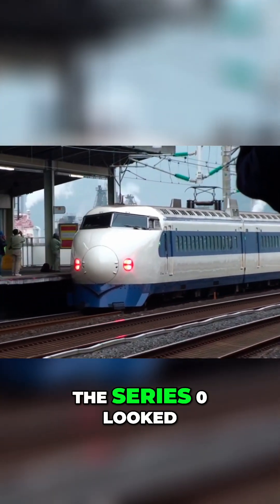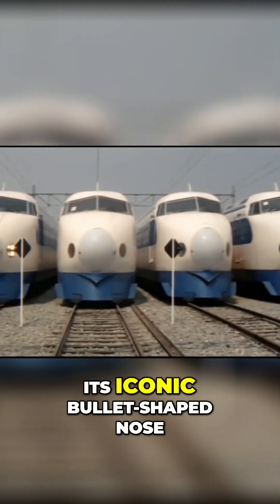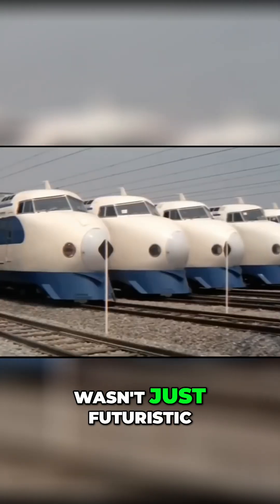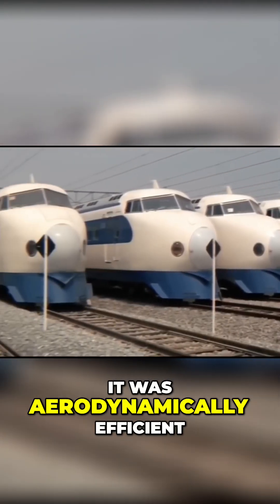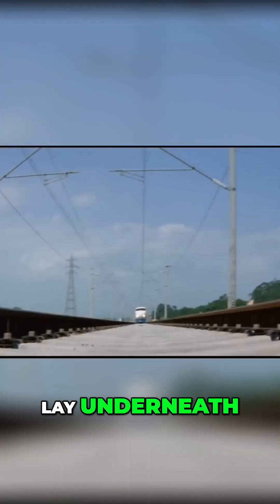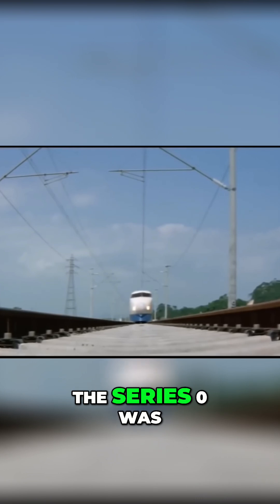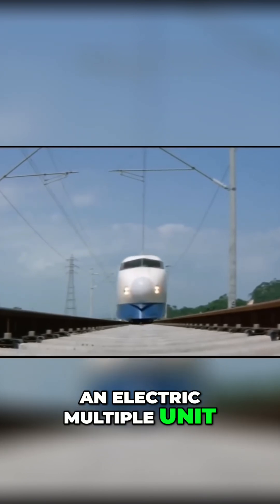At first glance, the Series Zero looked unlike anything else on rails. Its iconic bullet-shaped nose wasn't just futuristic, it was aerodynamically efficient. But the real innovation lay underneath. Unlike traditional locomotive-hauled trains, the Series Zero was an electric multiple unit, meaning every axle was powered.